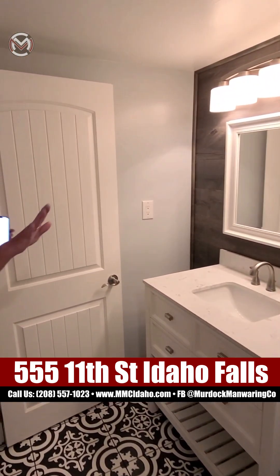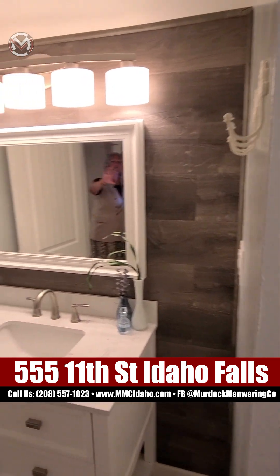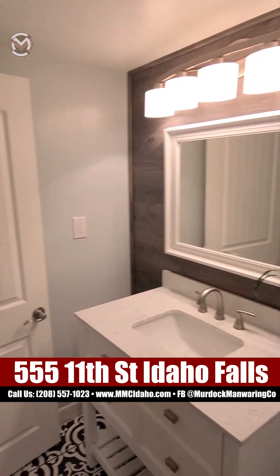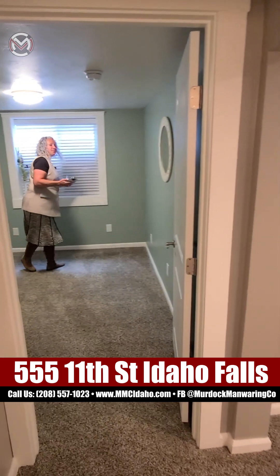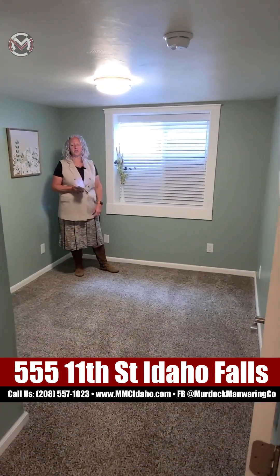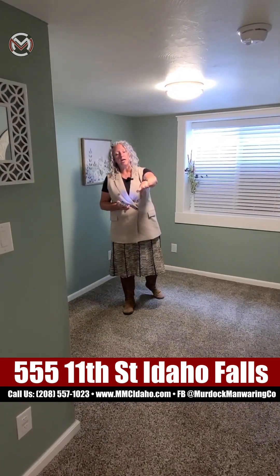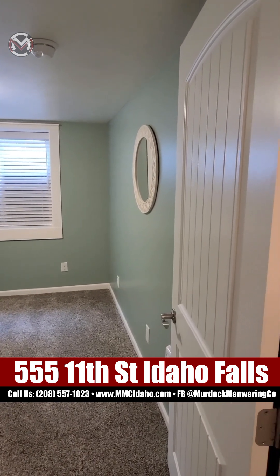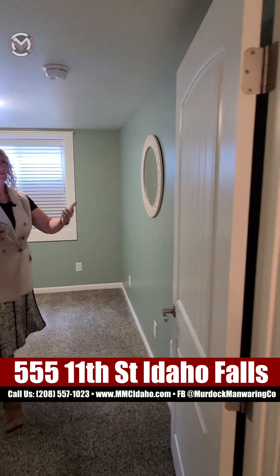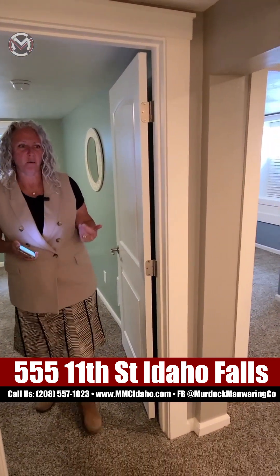I don't know if you noticed all the cute details — I'm so excited about them. All the beautiful handles, the fun wall, and the light fixture. You've got bedroom number three down here. Nice, thick, chunky trim just makes it feel rich and delicious. The doors have a relief texture with stripes — really cute detail throughout.